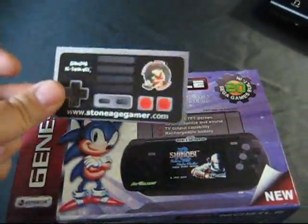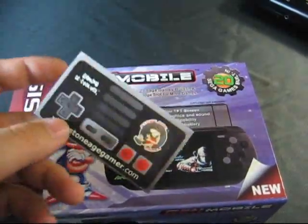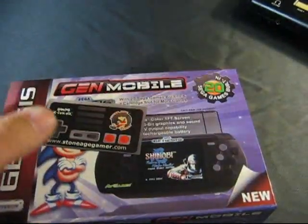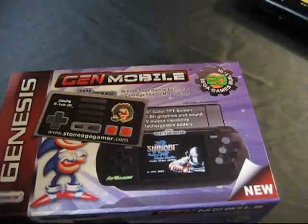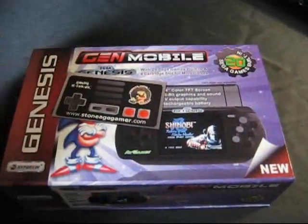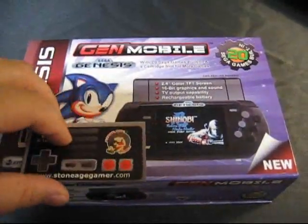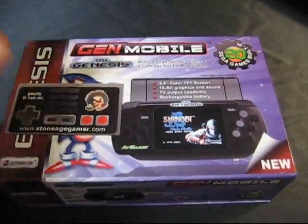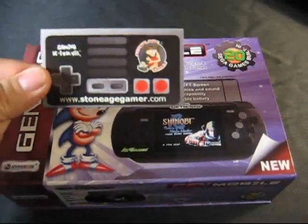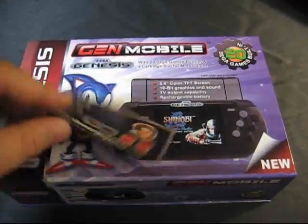I picked this up from StoneAgeGamer. If you guys have ever seen StoneAgeGamer.com, he sells pretty much all the classic games — used games for NES, Super NES, and Genesis. But he also sells pretty much all of the clone systems. If you want an FC Mobile, or a Gen Mobile, or one of those FC Twins, any of those clone systems, he's pretty much got them all, and at some of the best prices, which is why I bought this off him.